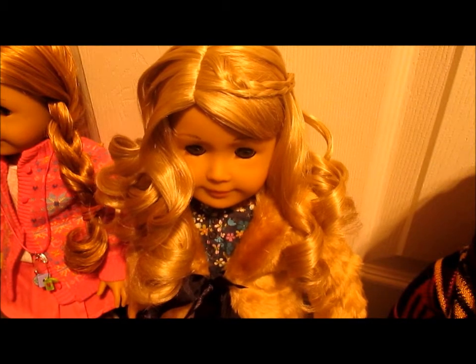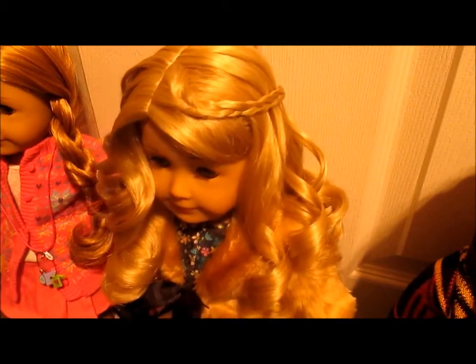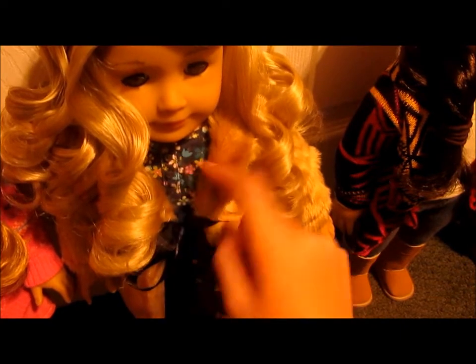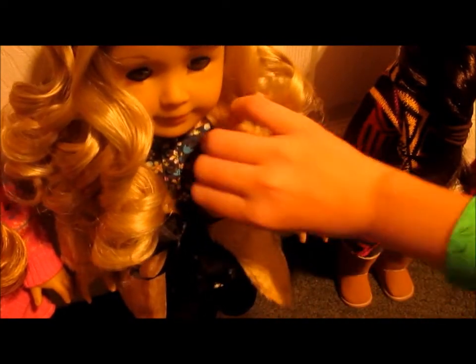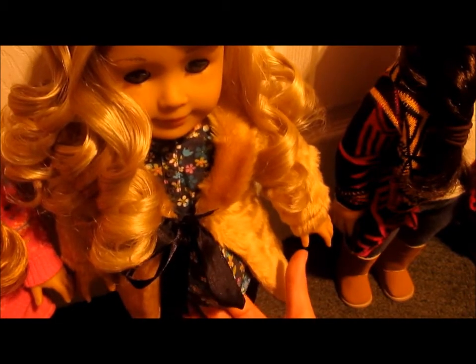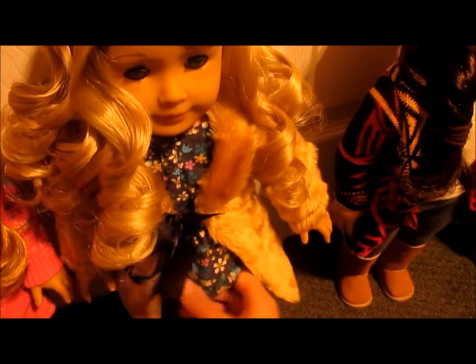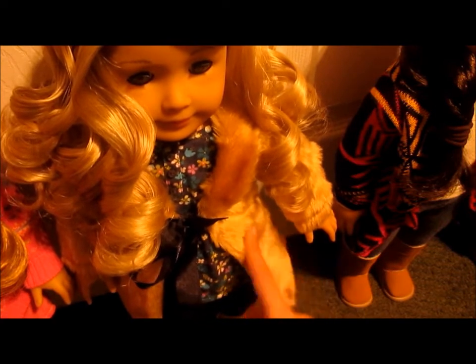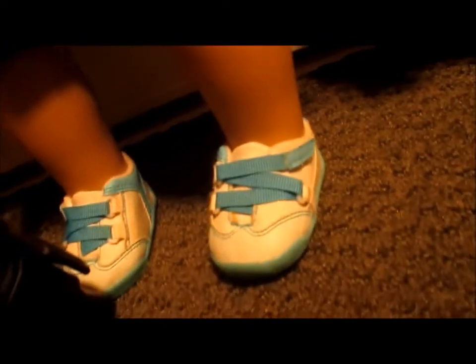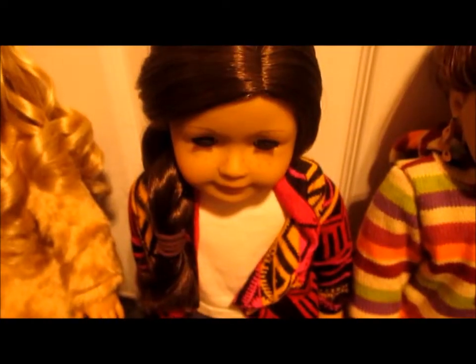Next we have Abby. Her hair is just down with a small braid on the right of her head. The shirt she is wearing is from American Girl from the Weekend Bun outfit, which I adore so much. Her jacket is something my brother got me for Christmas, her leggings are Build-A-Bear, and her shoes are just some blue tennis shoes.